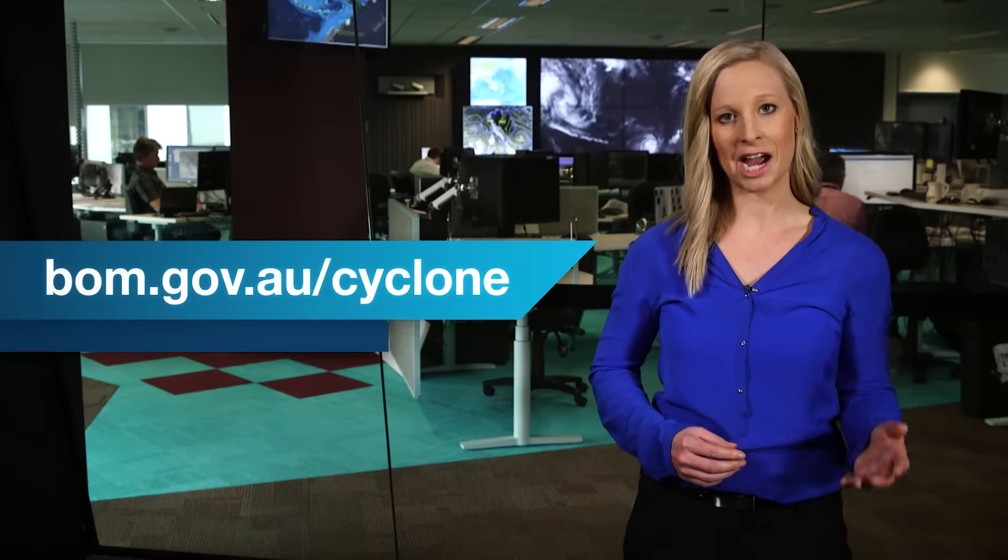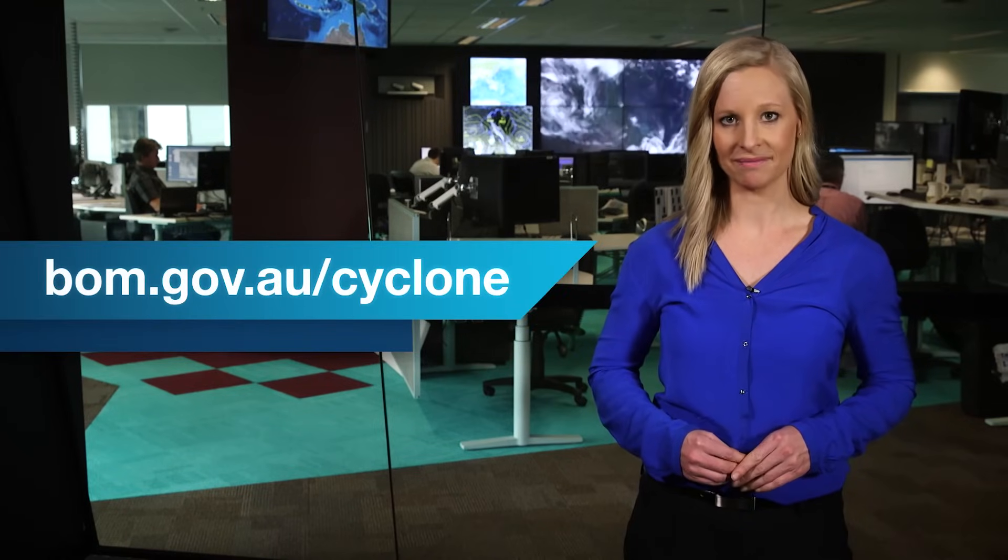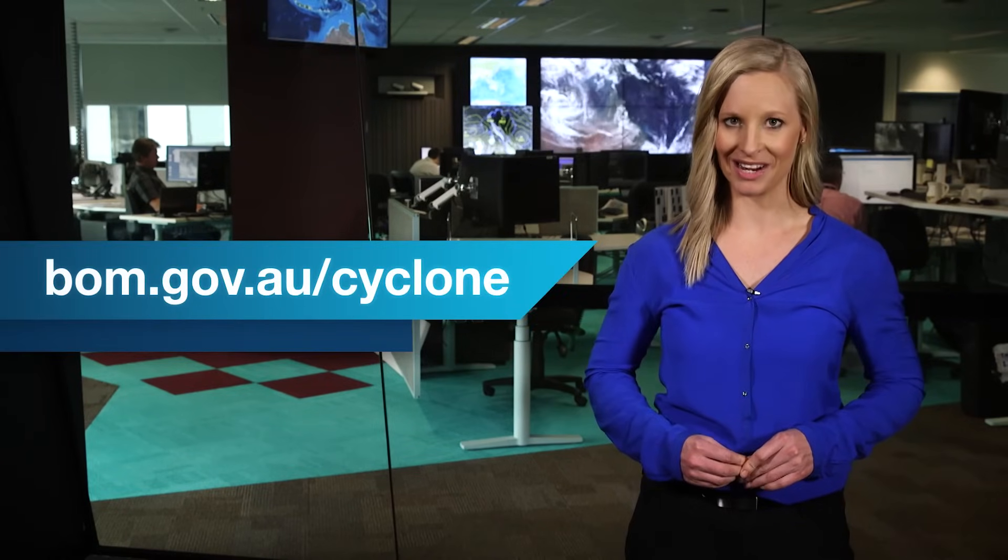All tropical cyclones are dangerous regardless of their category, so be prepared, listen to local authorities and stay updated via the Bureau's website. Then you will always have the latest cyclone information.